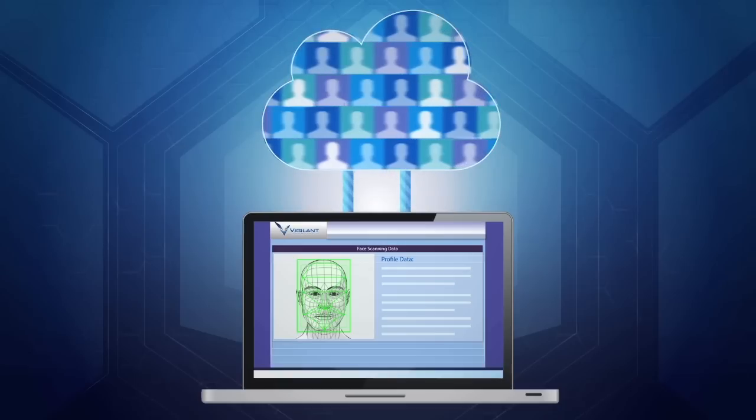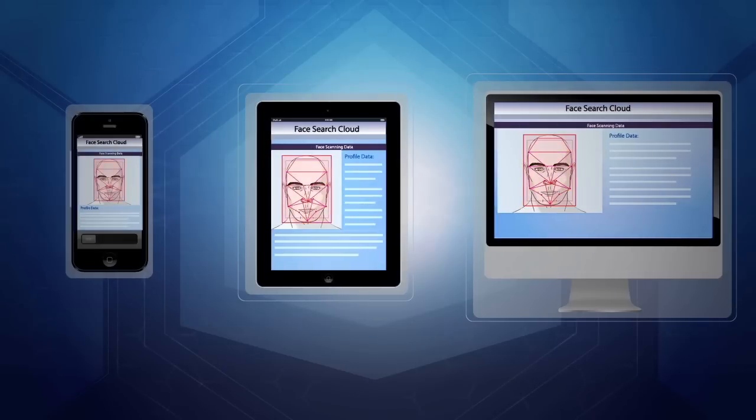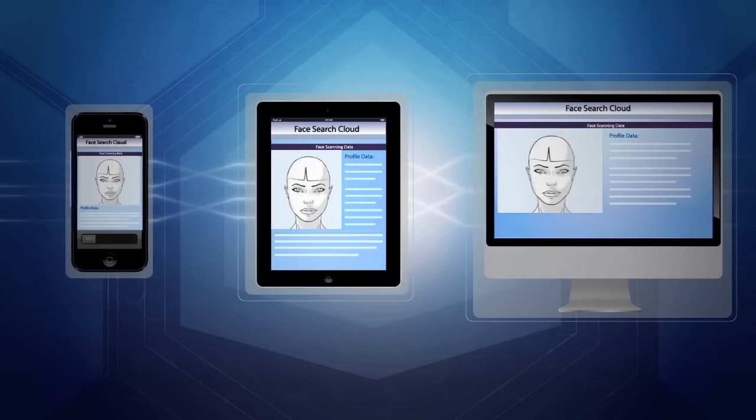FaceSearch offers easy importing and integration capabilities. Available via the web, on mobile devices, and as a PC-based application.